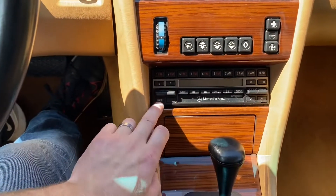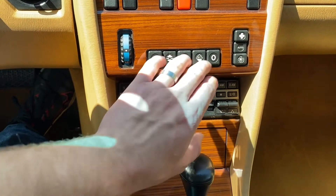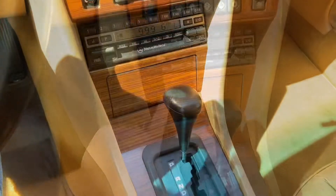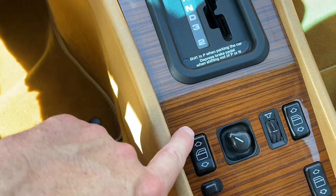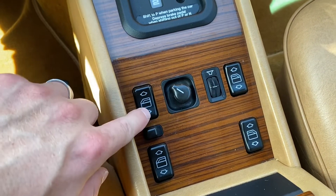The Becker radio works, and the power antenna functions. The wood in this car is very nice — there are just a few very fine little imperfections in it. All of the buttons are in great shape; none of them are sunk into the panel.